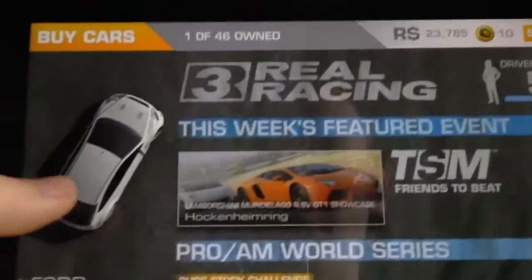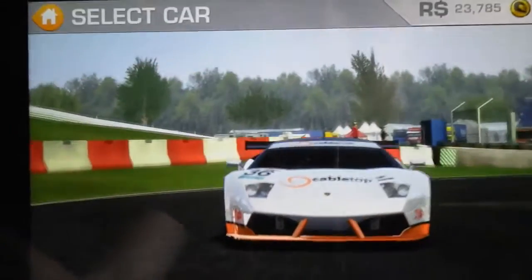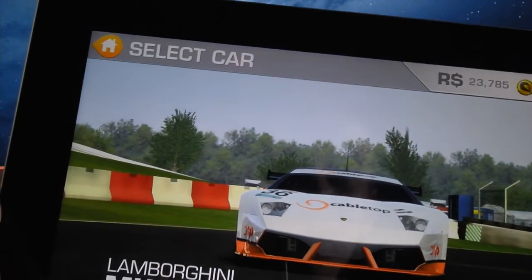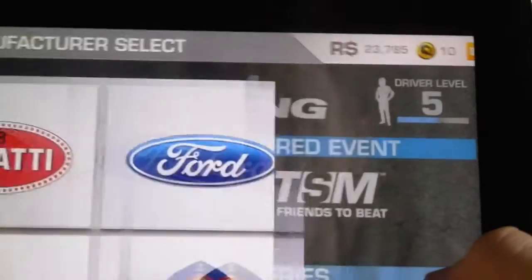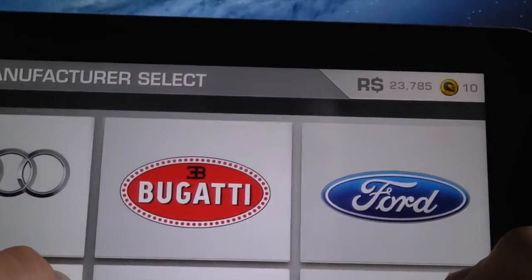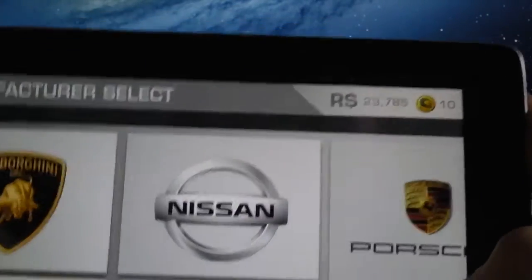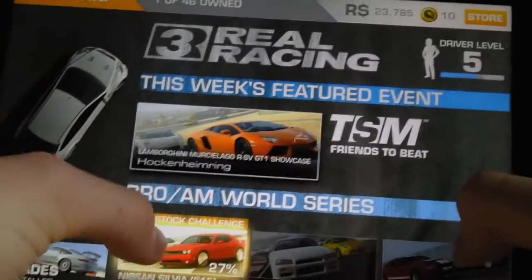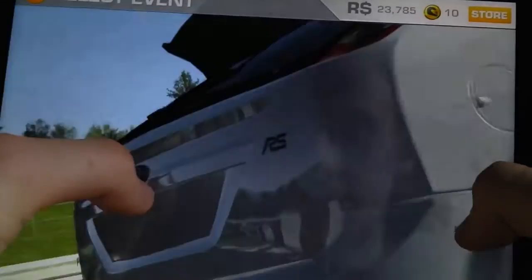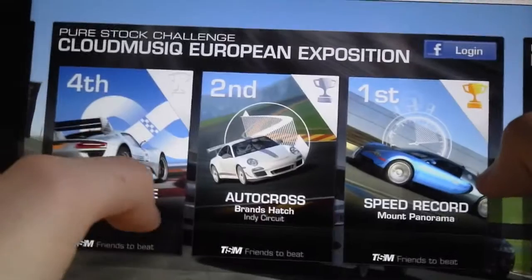I have a lot of different cars on here and it's updated really regularly. It uses Wi-Fi to play against other people online, but you just compete against their times really. You've got all different Audis, Bugattis, Fords, Dodges, Lamborghinis, and all your major car manufacturers. So let's do a race to show you what the gameplay is like.